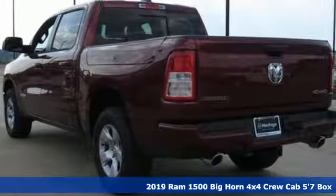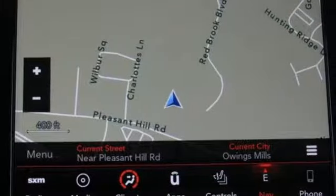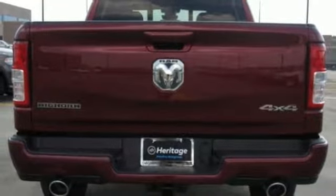Automatic transmission. Electronic shift on the fly. Driver selectable mode. First and second row express open and close sliding and tilting sunroof. Integrated navigation system with voice activation.